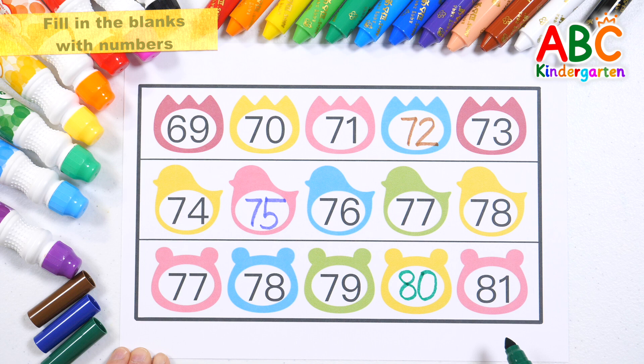Let's read the numbers from the beginning. 77, 78, 79, 80, 81.